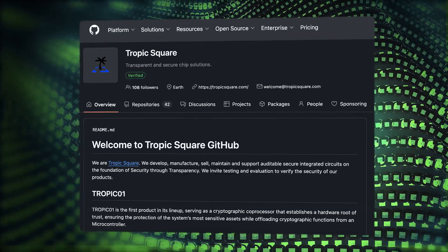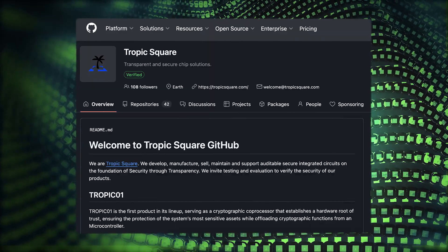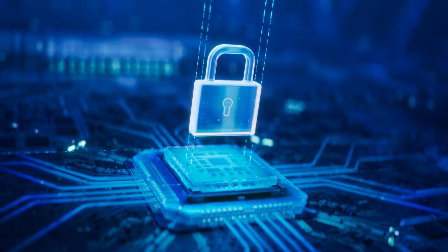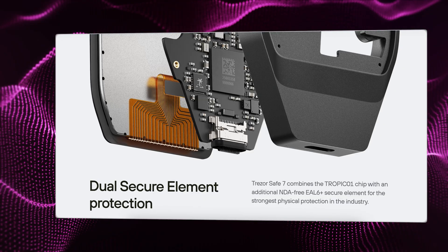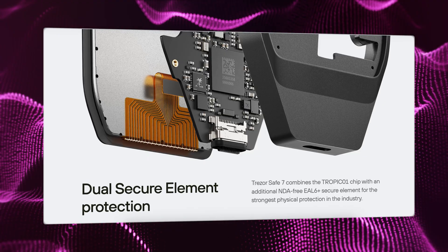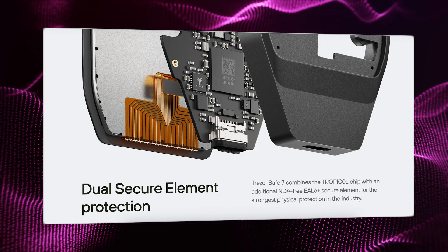Tropic Square publishes the chip's digital design, including the actual source code of the chip, the firmware, and the documentation on their GitHub. This allows white hat hackers and the independent security community to continuously test, evaluate, and provide feedback, ensuring the chip only gets more secure over time. The Safe7 also uses dual secure element architecture — Tropic01 plus an EAL6-plus chip — so that if one chip were compromised, the other chip and the main processor would still hold the security, preventing the entire system from failing.